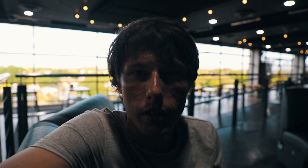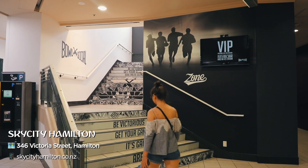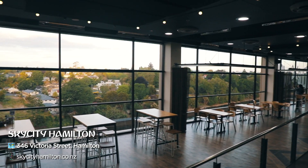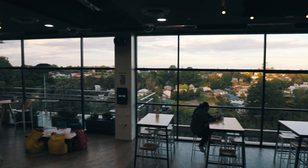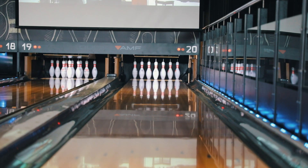Now we're at Sky City here in the city center of Hamilton — we have a date night planned. It's going to be two games of bowling and some food. You can basically book a package with dinner, ice cream, and bowling. And afterwards we're going to try something really really interesting that we've never tried before, so stay with us if you're curious to find out what that is.